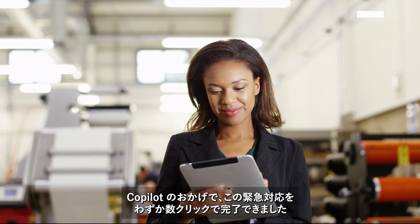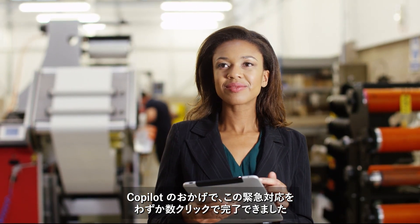With Copilot, Dahlia is able to quickly handle this task in just a few clicks, facilitating a much faster mitigation process.